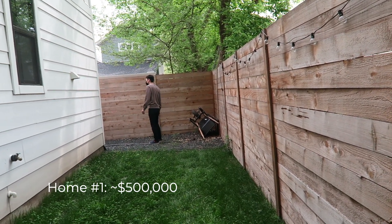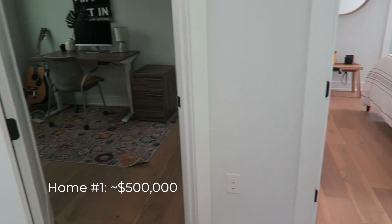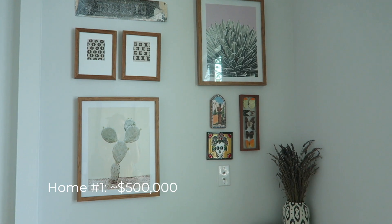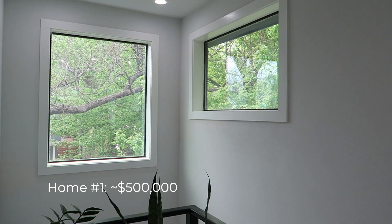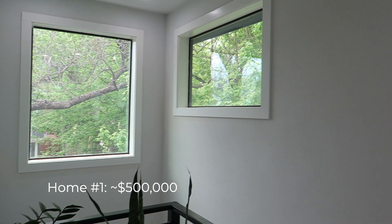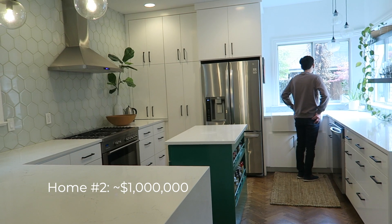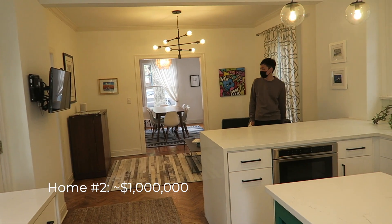Then we spent a day looking at open houses — just for fun and to see what the market in Austin is like. We looked at some in the $500,000 range, which coming from San Francisco seems like a pretty good price. We also looked at one which was $1 million, and then we also looked at one that was $3.7 million.